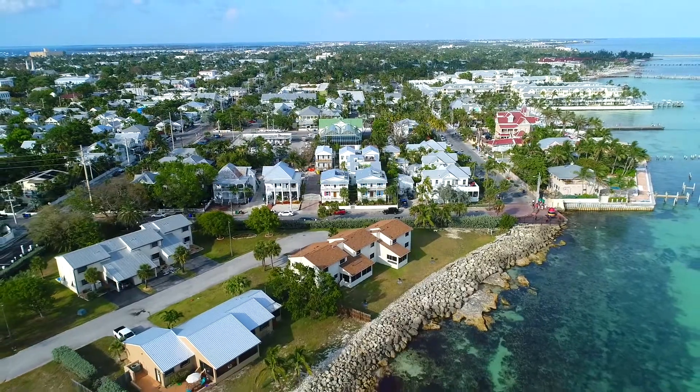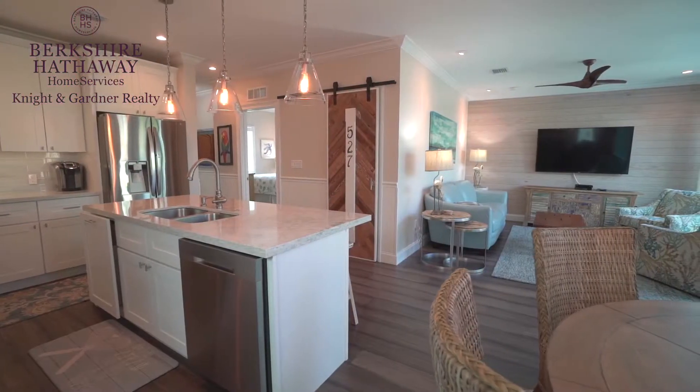This week's Berkshire Hathaway Remarkable Property Spotlight is Southernmost Homes. We are giving you a first-hand look inside Key West's newest residential gated community.